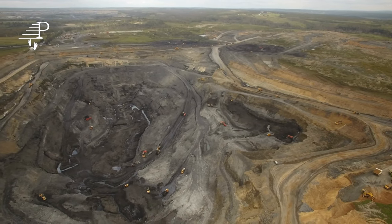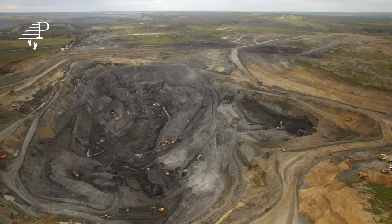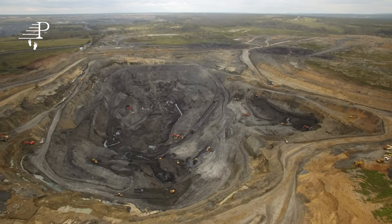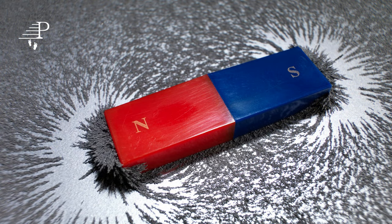This process is known as magnetization. When a material is magnetized, its microscopic domains align themselves in the direction of the magnetic field, producing a macroscopic magnetic field.